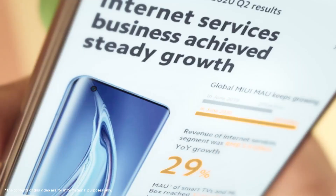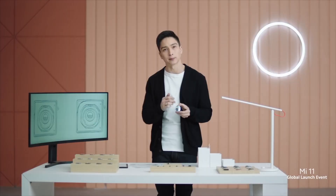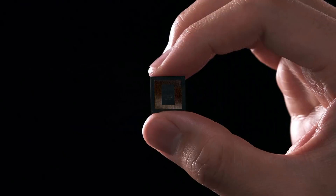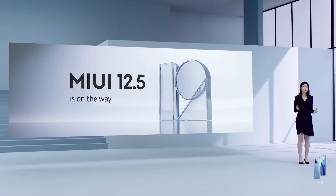Moreover, Xiaomi will distinguish the 11T Pro from the 11T by using different chipsets. Specifically, the Xiaomi 11T would feature a MediaTek Dimensity 1200, a 6-nanometer chip. By contrast, the Xiaomi 11T Pro will utilize the Snapdragon 888, the current go-to flagship SoC.